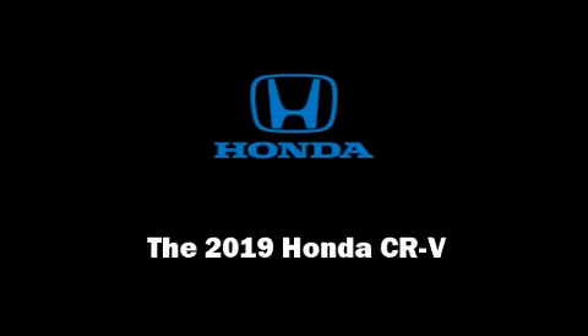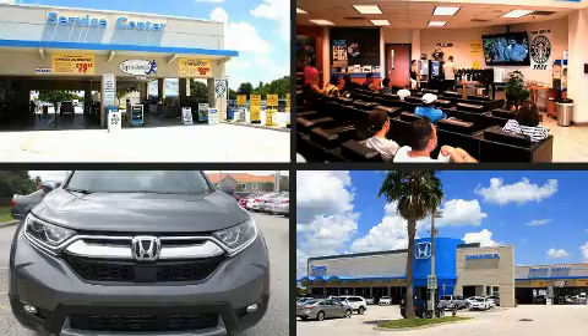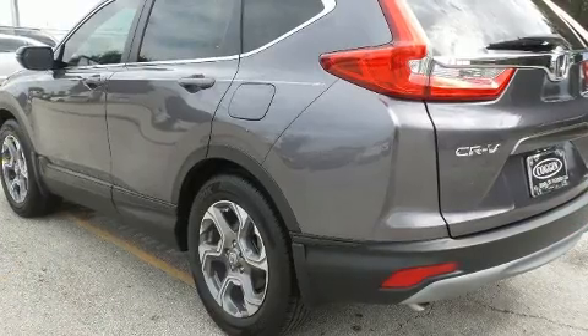Familiarize yourself with the 2019 Honda CR-V. Under the hood, you'll find a four-cylinder engine with more than 170 horsepower, providing a smooth and predictable driving experience.